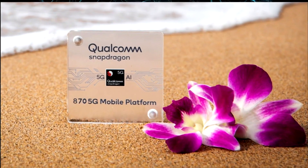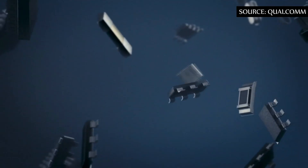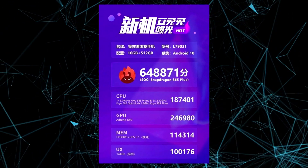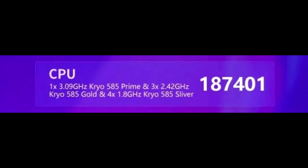Another report mentions that Oppo is testing an overclocked version of the Snapdragon 865, which will reach 3.2 GHz or more. For reference, the main core of the Snapdragon 865 Plus has a frequency of 3.09 GHz.